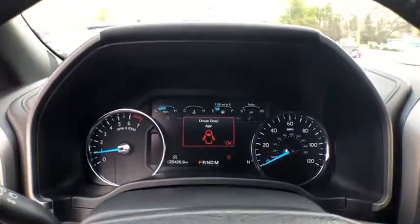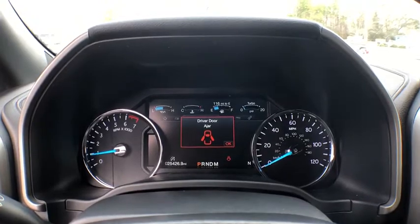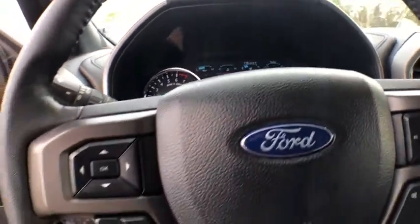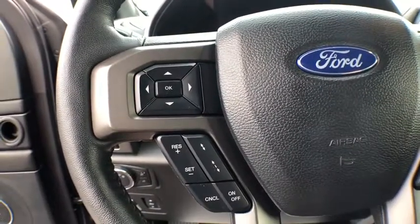Universal garage door opener. Heated steering wheel. Rear window defroster. Power windows. Compass. Trip computer. Security system. Fog lights. CD player. Electronic stability control. Tachometer.